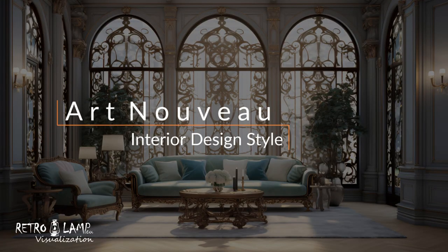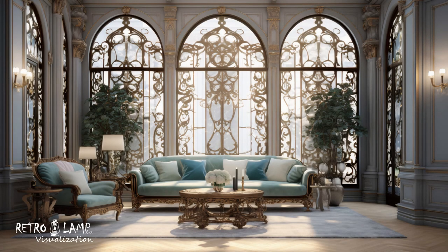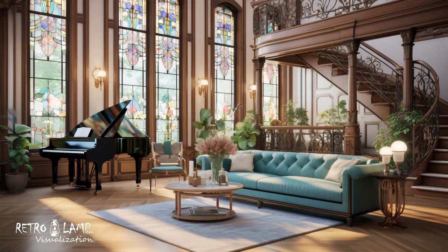Art Nouveau Interior Design Style. Art Nouveau, an artistic movement that flourished in the late 19th and early 20th centuries, has left a profound and recognizable mark on the world of interior design.